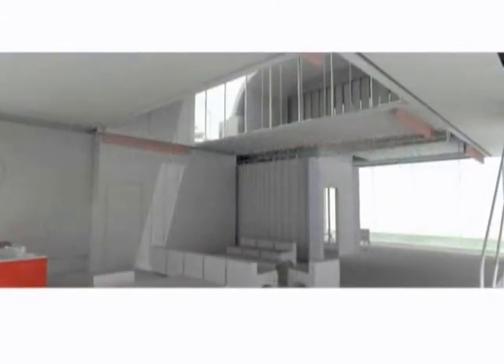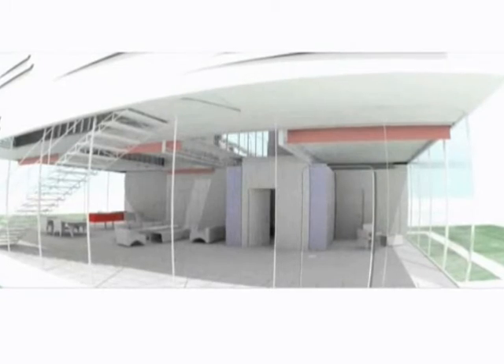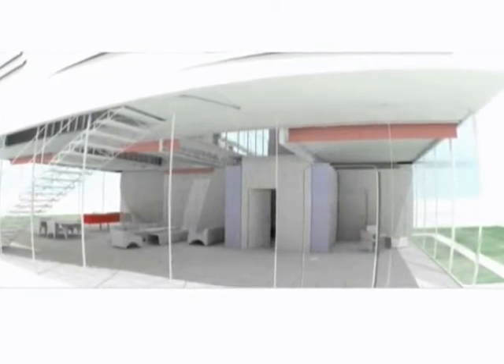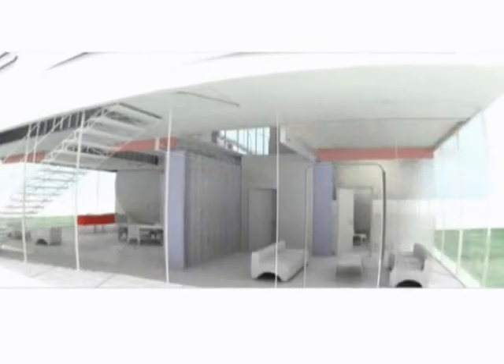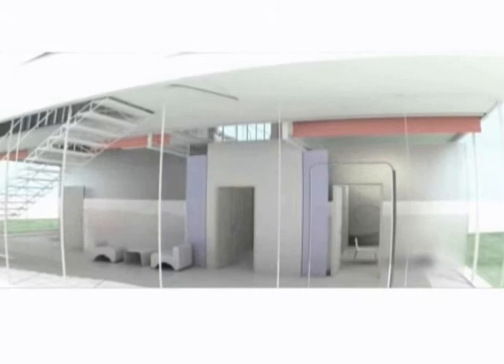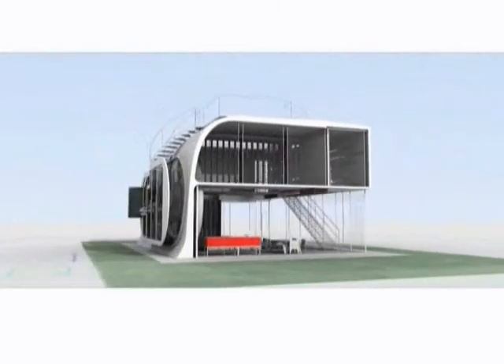Furniture, internal decorative materials, and floor surfaces are comprised of recyclable materials, such as wood, plant fibers, and resins. Most durable goods are now leased, and manufacturers' take-back and recycling programs have resulted in the practical elimination of all solid waste.